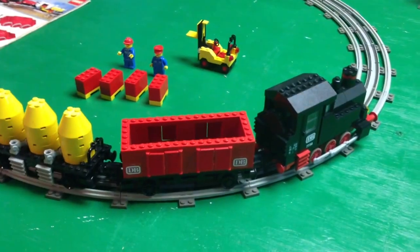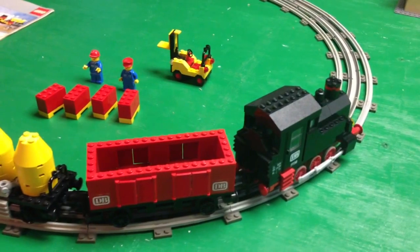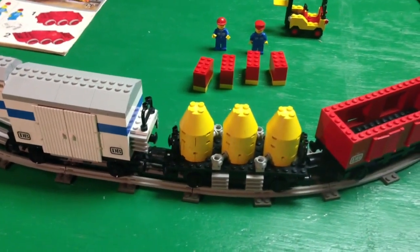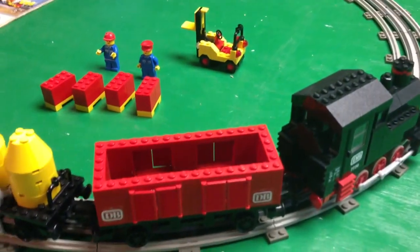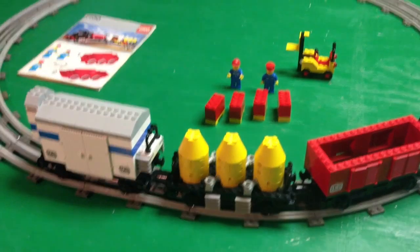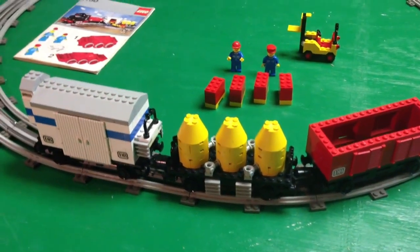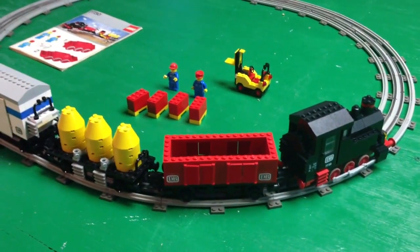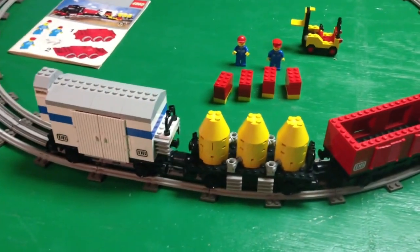So there you have it — set 7730, the Electric Goods Train, 12-volt train from 1980. Overall, I really love this set. It's hard to come by because of the black windows and the red train motor, so you're usually not going to find it for less than $200 in used condition without the box. With the box you're easily $300 to $400. But I was really happy to get this one, which I think is complete — I had all the pieces per the instructions.